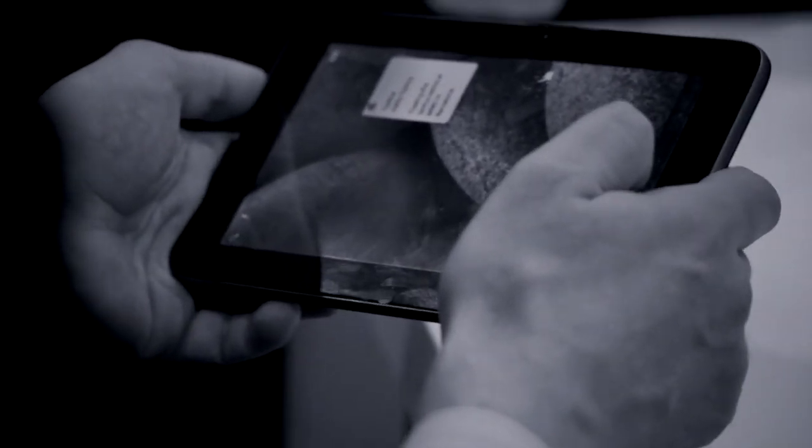What we're doing is replacing the cover lens and the cover glass — we're not the touch sensors. So we work with all the available capacitive touch sensors that are in the market today and easily integrate into the device.